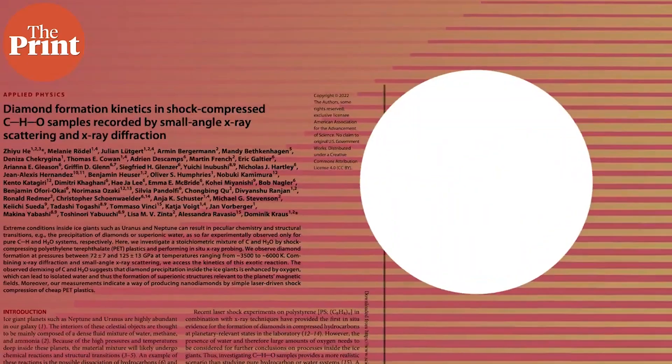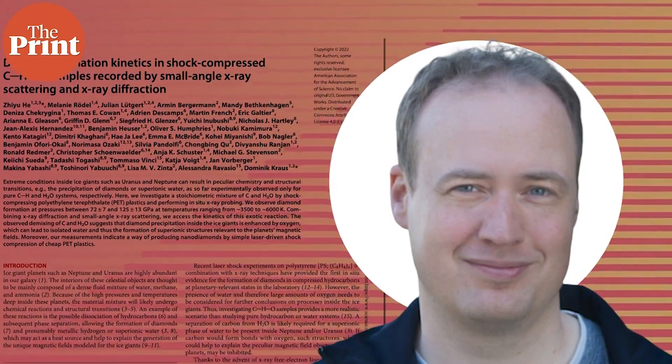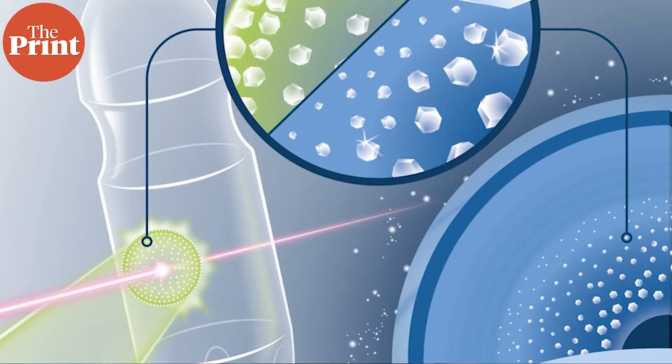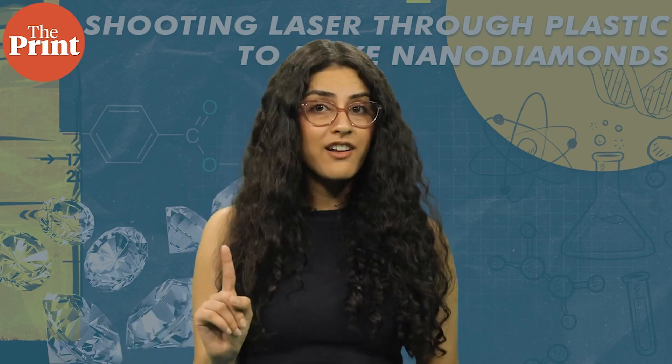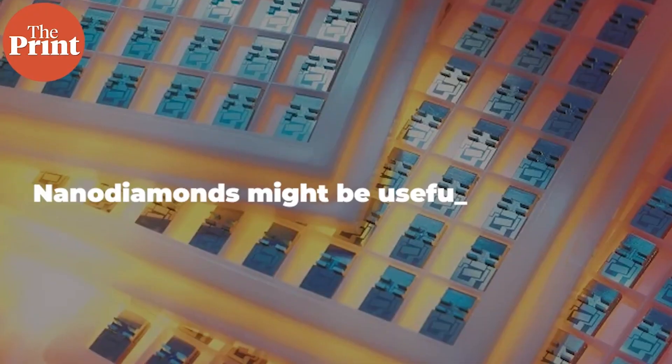The researchers further suggest that this technique could be applied in manufacturing nanodiamonds that are already used in abrasives and polishing agents. Physicist Dominic Krauss notes that nanodiamonds are commonly produced by detonating explosives, but that process is usually more challenging to control. This new technique does away with that defect and can create nanodiamonds better tailored for specific uses — including making quantum devices, which are generally made using diamonds with defects.